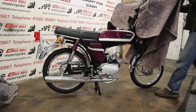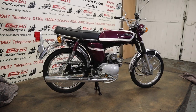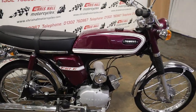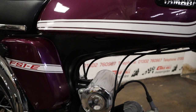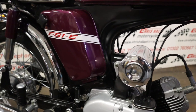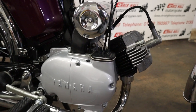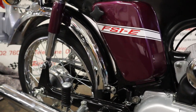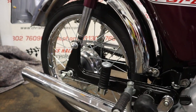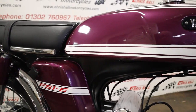You guessed it — the 1975 Yamaha FS1E in purple. Look at the condition of this. Absolutely stunning. Absolutely immaculate. The list of new old stock parts is unbelievable. It's had such an extensive detailed restoration. It's an absolute gem. It really is beautiful. So yeah, like I say, 1975 UK bike.